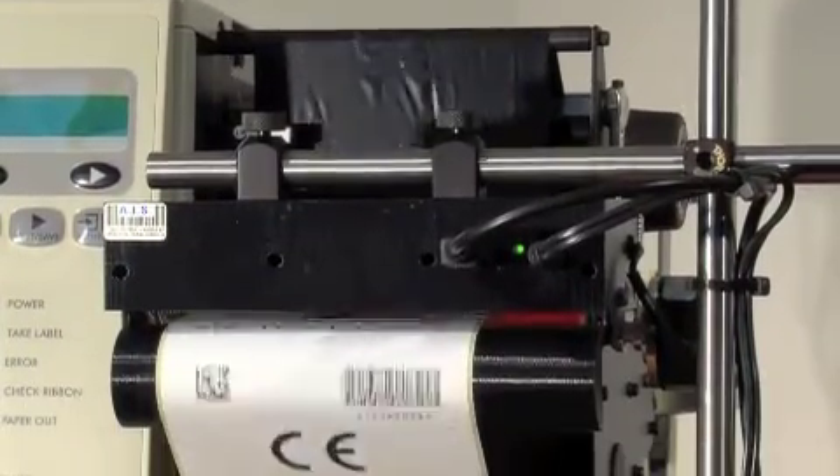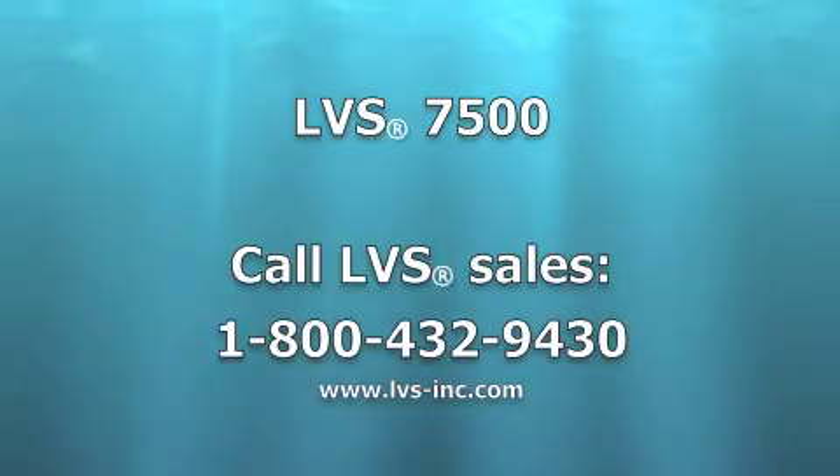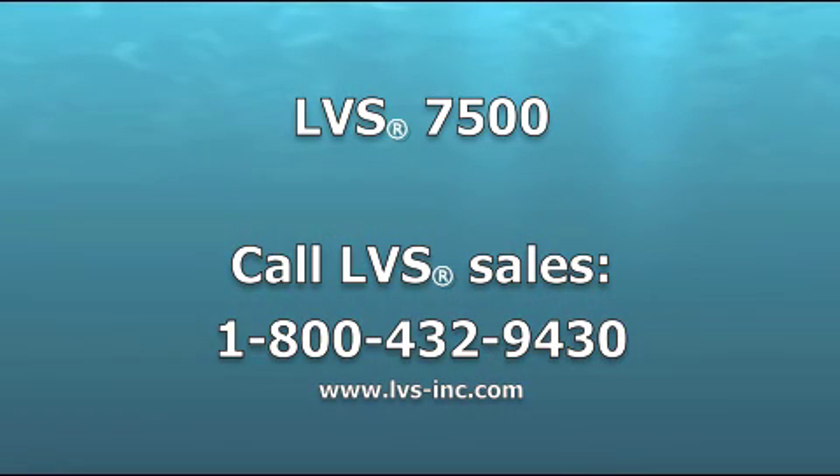The new LVS7500 vision system is available today and supplied worldwide. Look us up on the web at lvs-inc.com.